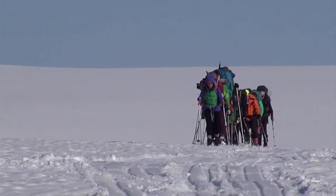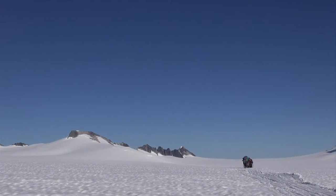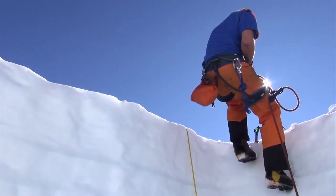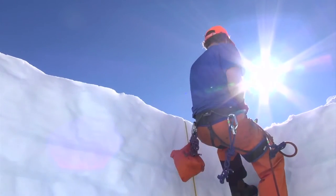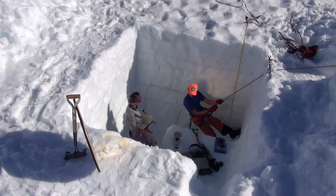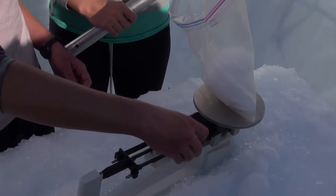Mass balance indicates the health of a glacier. A positive mass balance means that the glacier is growing; a negative mass balance means that it is shrinking. The older a mass balance record is, the more valuable it becomes. Long-running studies provide a historical average against which this year's data can be compared, showing how the climate has changed and what may happen in the future.